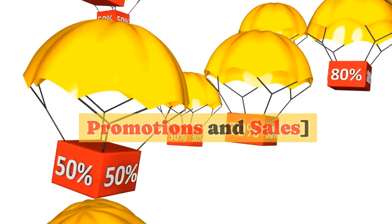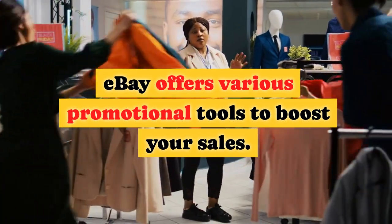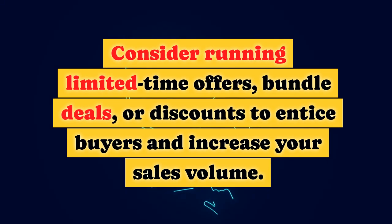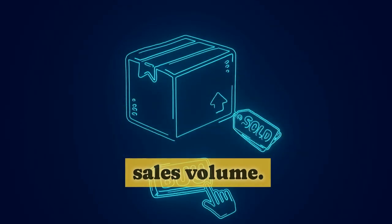Utilizing Promotions and Sales. eBay offers various promotional tools to boost your sales. Consider running limited-time offers, bundle deals, or discounts to entice buyers and increase your sales volume.